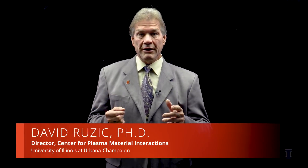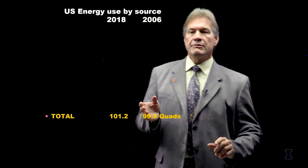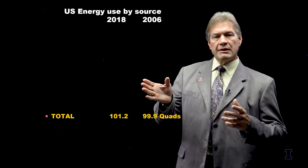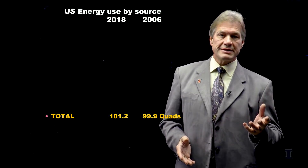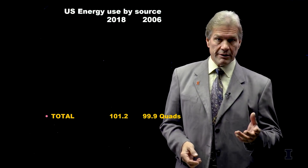I want to tell you about how energy use has changed even in recent times, and that's actually pretty amazing. Many times these types of statistics are very boring, but recently there's been some big changes. Let's compare US energy use in 2018, some of the most recent statistics, back to 2006 — not all that long ago.